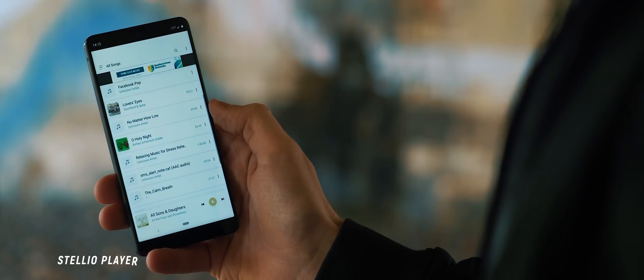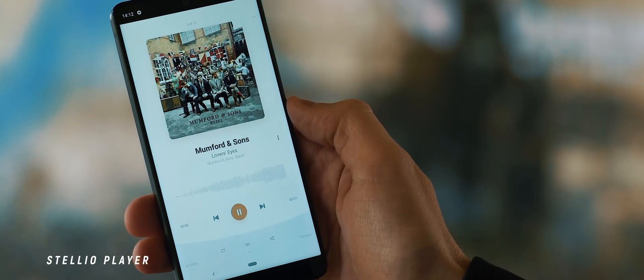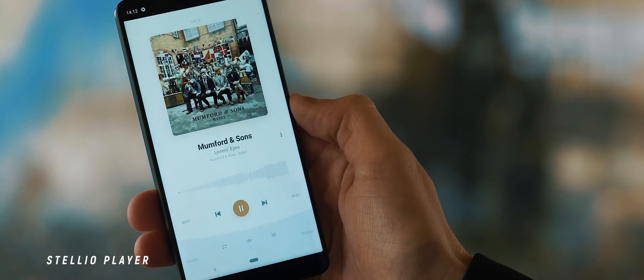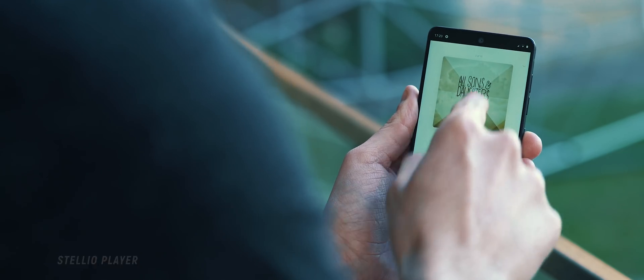I've featured a few music player apps in recent times, but my favorite by far is the Stelio Player. It all comes down to the animations when going in and out of music items and menus, and it just makes for a very pleasing experience.